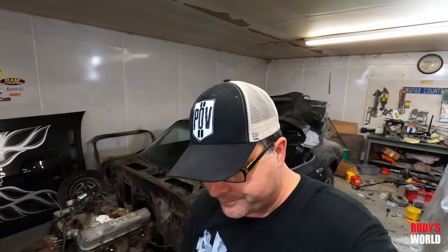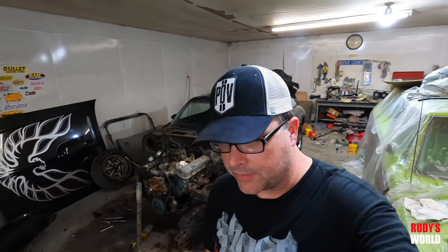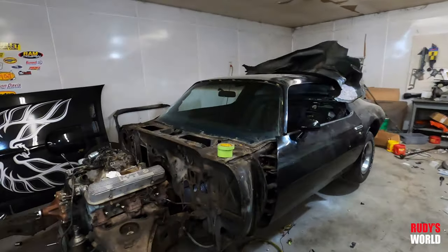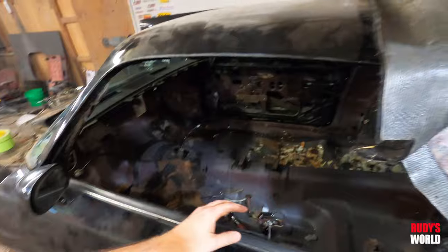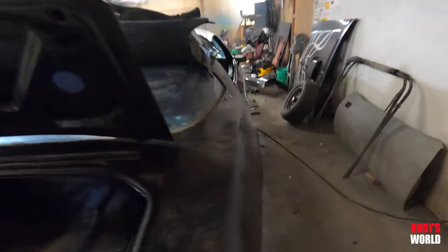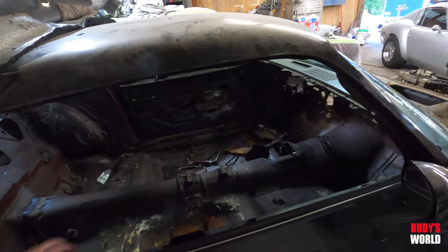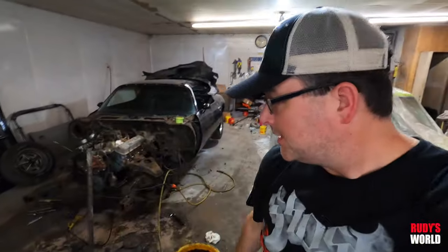I'm trying to save as many original parts on this car as possible. A lot of people restore cars and put all new aftermarket stuff on, but with this car I'm going to try to put back as much original as I can. You can easily find a lot of fully restored cars out there, but finding them with original parts is another thing. You can seek out NOS stuff, but I just think I'm going to try to go as original as possible.